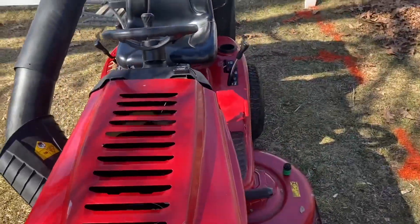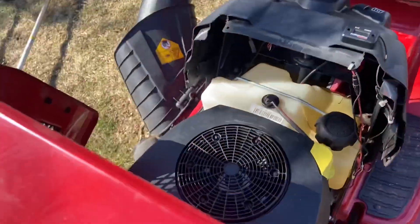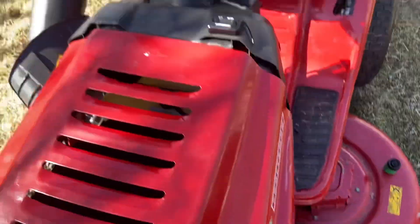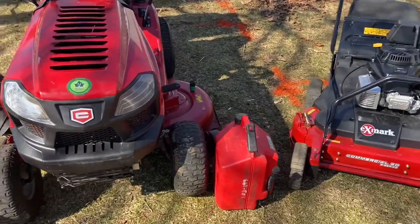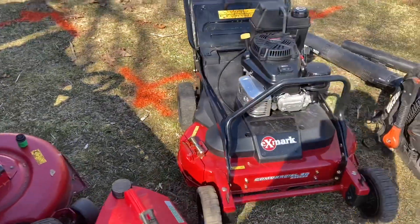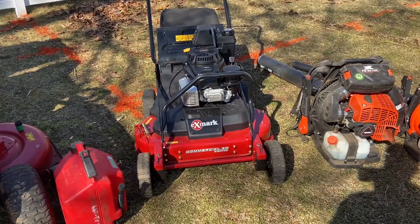Here's my Craftsman — don't know what year it is, but it's got a 22 horsepower cooler. It's pretty good, it's got the bagger on it, 48 inches, runs very well. It's got about 200 hours on it that I've put on it.